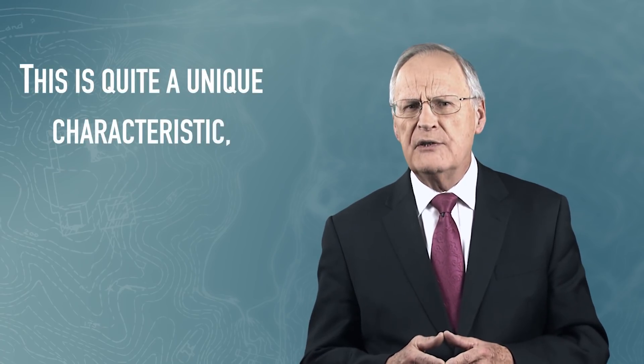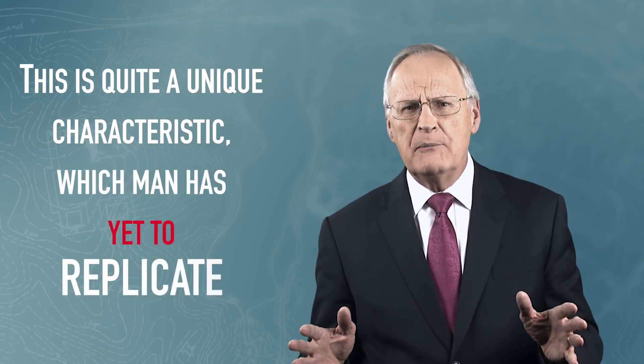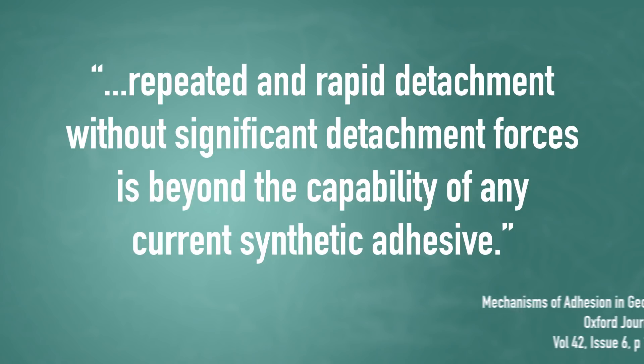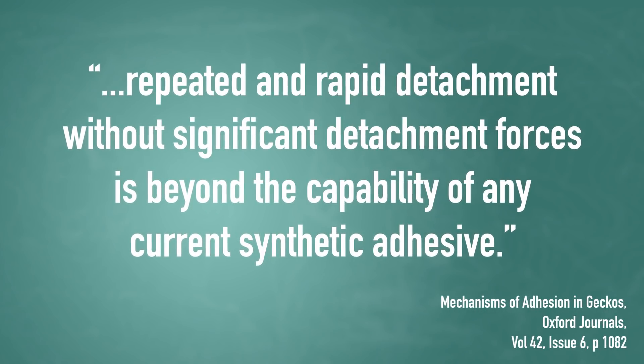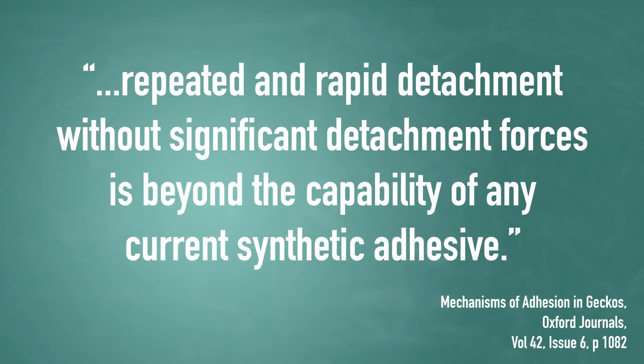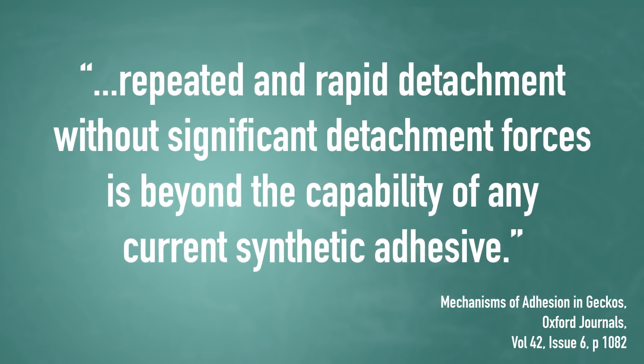This is quite a unique characteristic, which man has yet to replicate. As the Oxford Journal reports, repeated and rapid detachment without significant detachment forces is beyond the capability of any current synthetic adhesive.